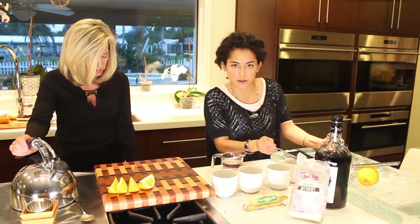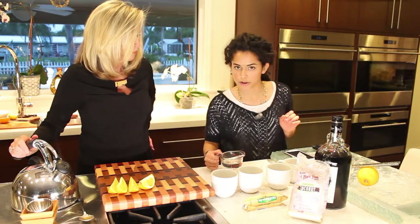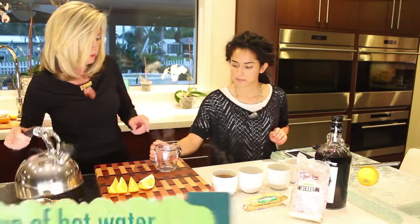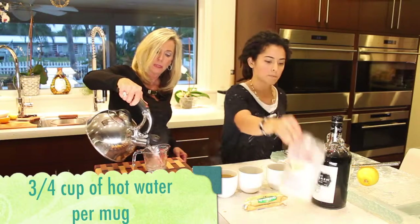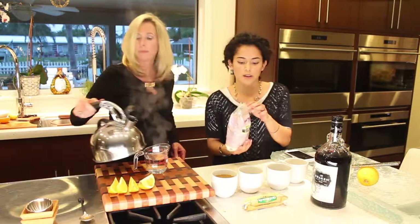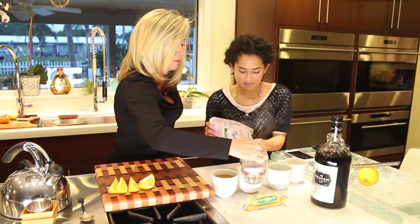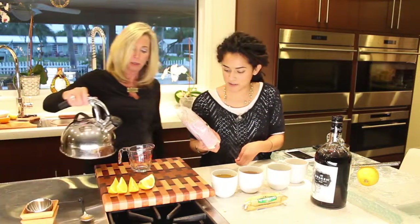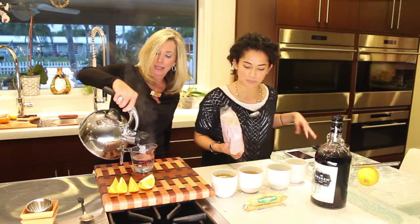After our spice butter, we use three quarters of a cup of hot water. Then we'll top that off — this is our little bit of tropical: shredded organic coconut.